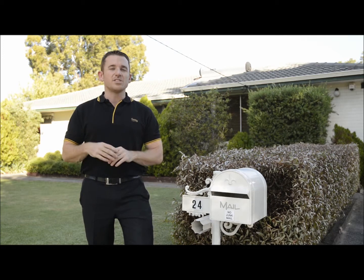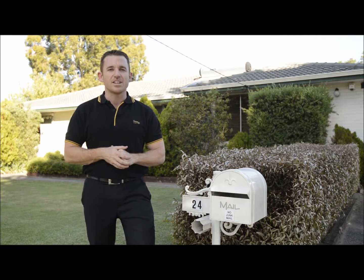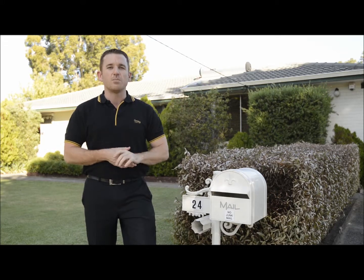Just a few extra mentions: there's bore reticulation, split system reverse cycle air conditioning, and it's a short walk to Bearhaven Oval.